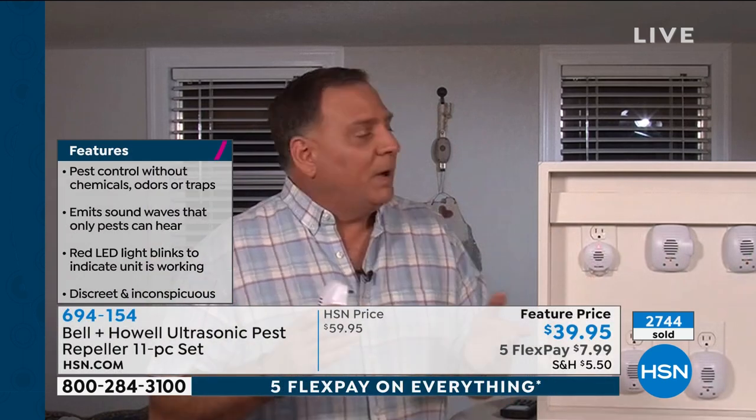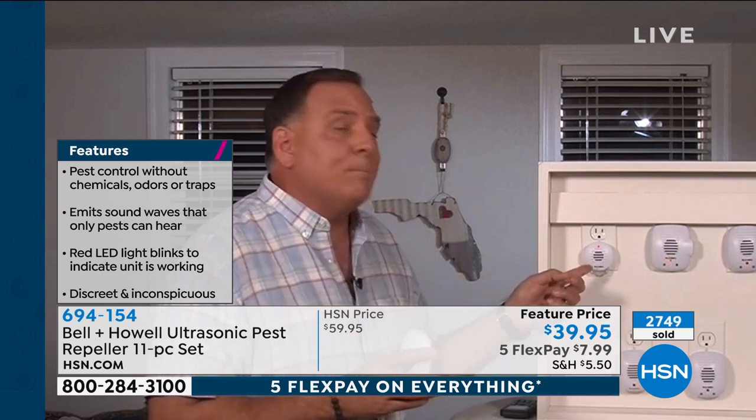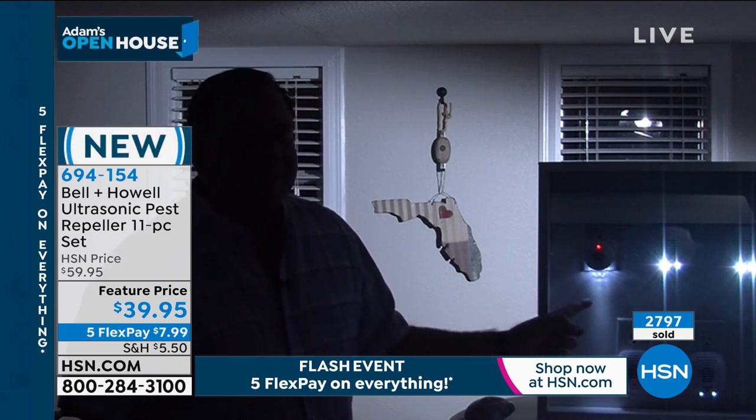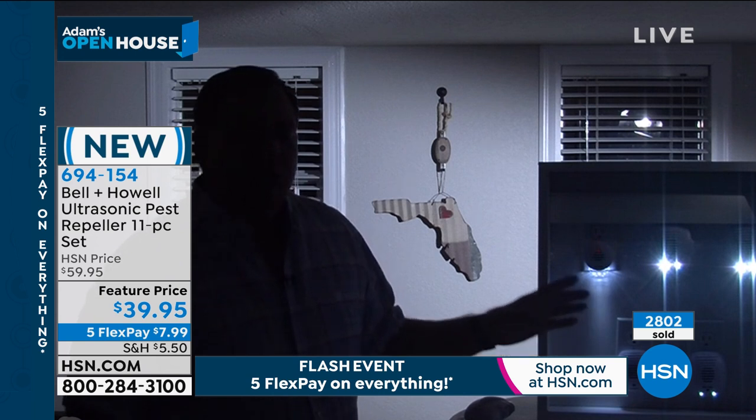To be able to get this set with all the features here — you would think that a set this big at this price would be plain Jane, all the same, no special features. But we've got nightlights, extra outlets, and the micros. Don't be deceived by the size — they work exactly the same as the large ones. Let me turn the lights off and show everybody the nightlight feature. I want you to see the amazing glow that comes off of these. This one with the tail coming down is actually one of the micros that has a light in it. You get very bright nightlights, and when the lights come back on, they turn themselves off — just like regular nightlights, but while doing that, they're repelling those pests.